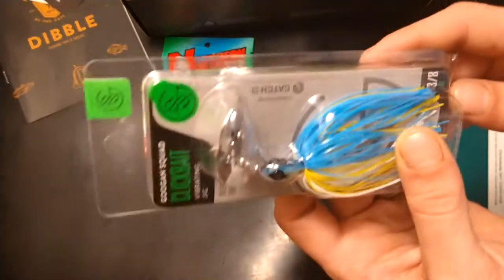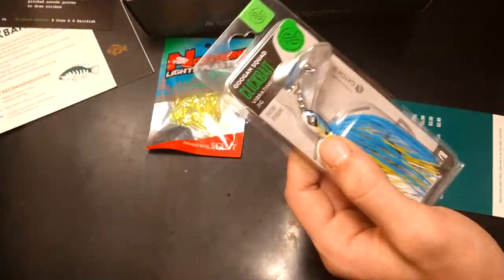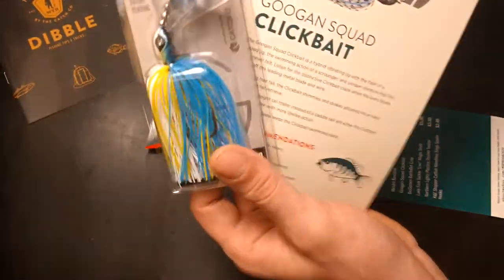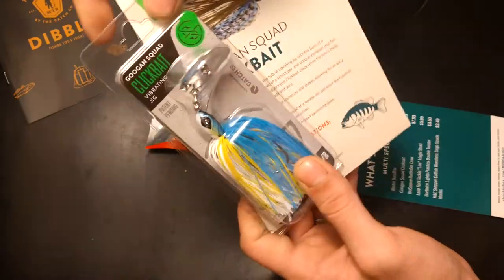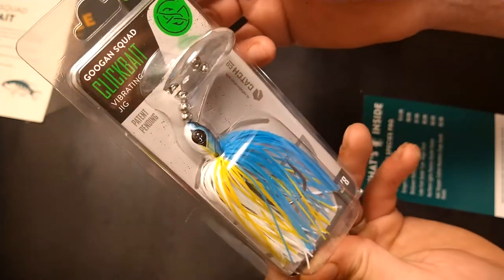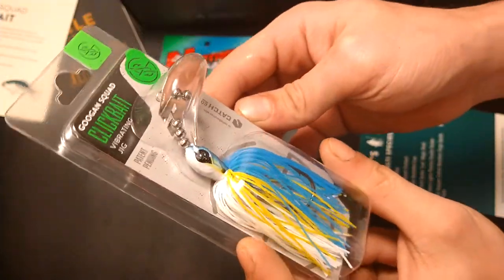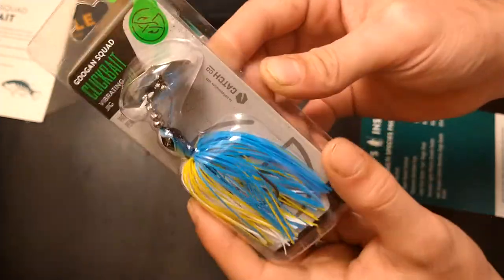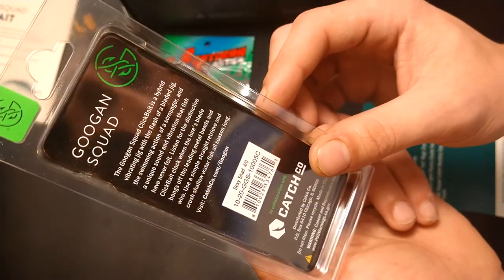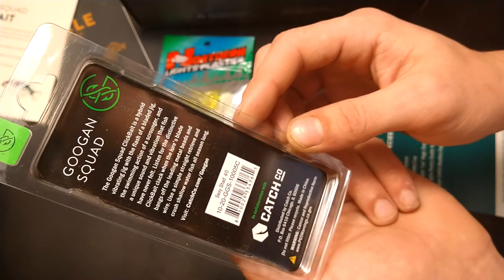Next up, they have the Guggen Squad Click Bait. It's a three-eighths ounce vibrating jig — a beautiful jig. It's the sexy shad color.